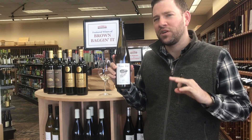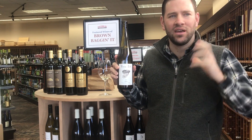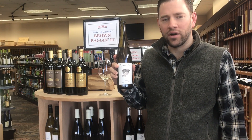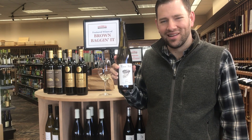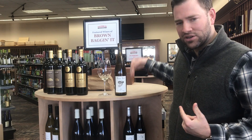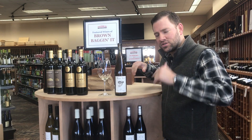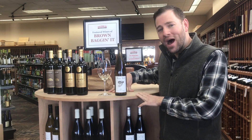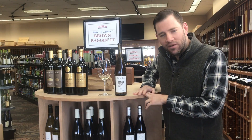This is the perfect summer wine — easy drinking, you could kind of slam this back. Come by the stores and check it out. We'll have this in the section, and also the Farmington store section with the Brown Bag featured wines. Have a good day.